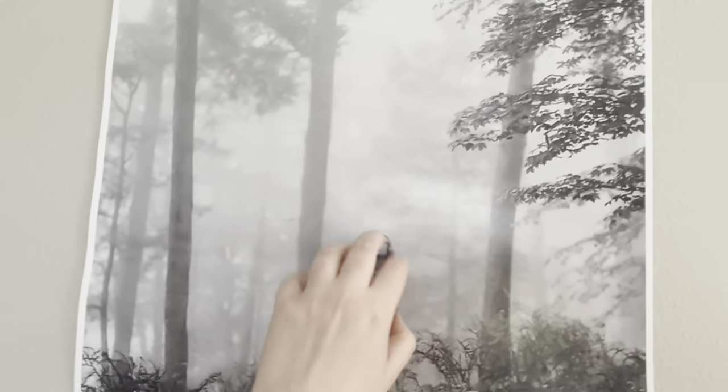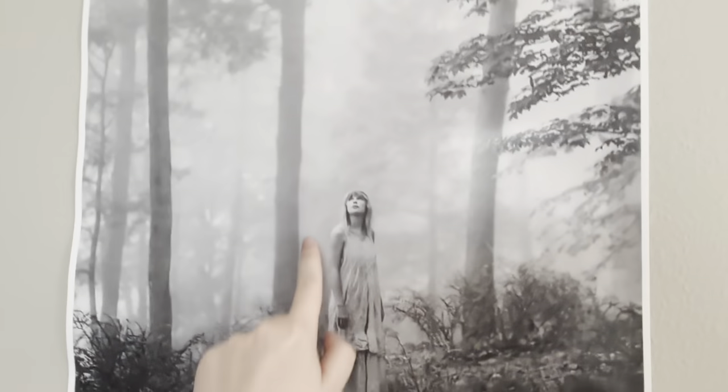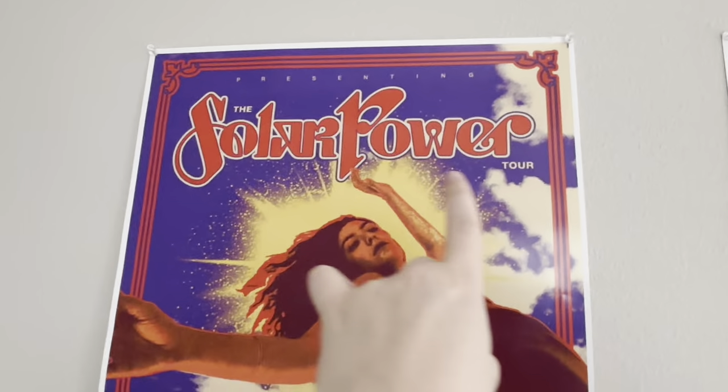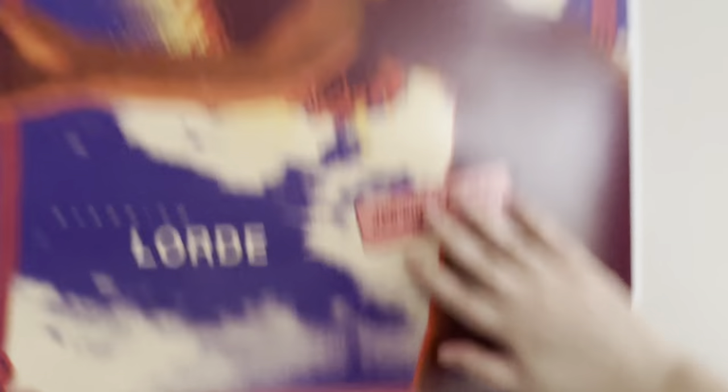Next I'm showing the posters that I have on this wall. One is a Folklore by Taylor Swift poster — there's no writing on it or anything. The other one is a Solar Power tour poster, and one is a Lorde album slash tour poster. Very good album.